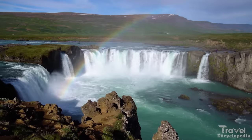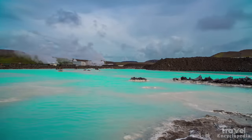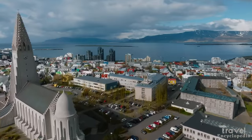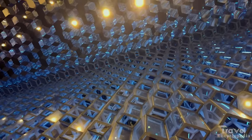Reykjavik is also known for its hot springs and waterfalls. Visitors can take a guided tour of the city, including a visit to the famous Blue Lagoon, or explore the many museums and art galleries. The city is also home to many festivals throughout the year, including the famous Reykjavik Arts Festival.